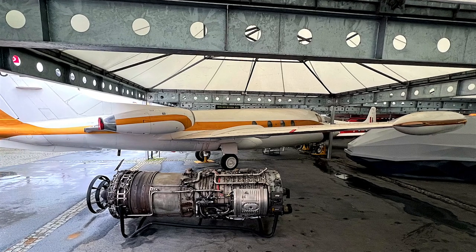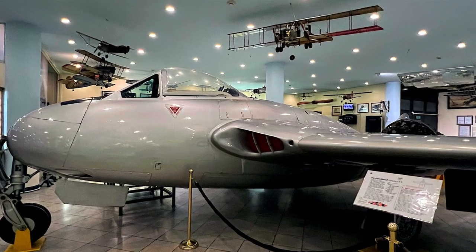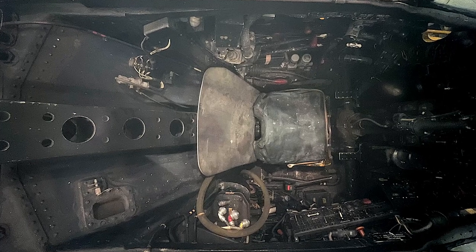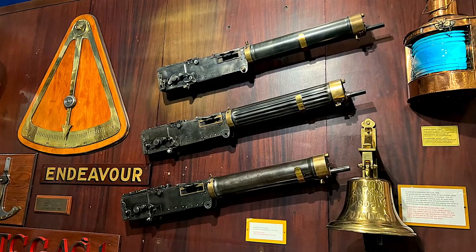The de Havilland Vampire was the second jet-engined aircraft of the Royal Air Force during the Second World War and the last example of composite wood and metal construction. It was the first jet fighter to exceed 500 miles per hour and the first jet to cross the Atlantic.